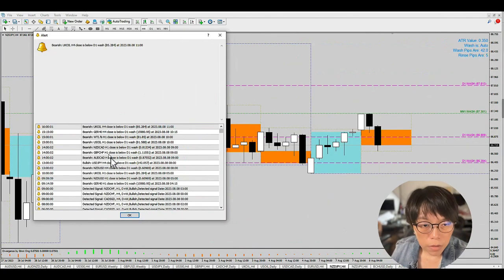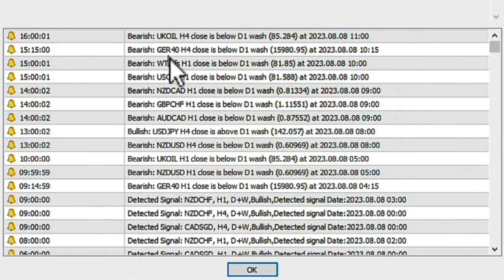These are the alerts we are receiving right now. The market is going a little bit bearish — bearish oil, bearish GR40 which is the DEX index, and also a little bit of a bearish pound franc coming in.